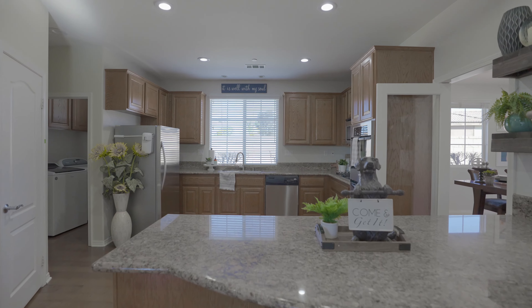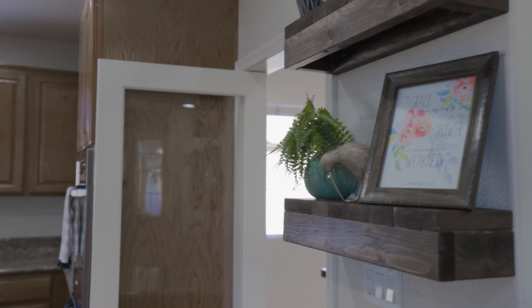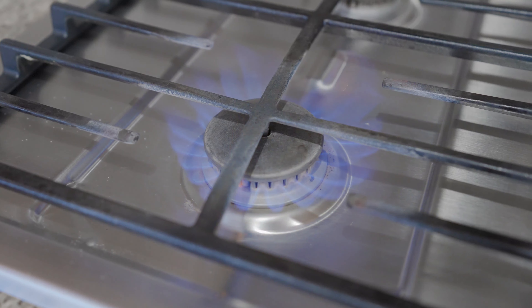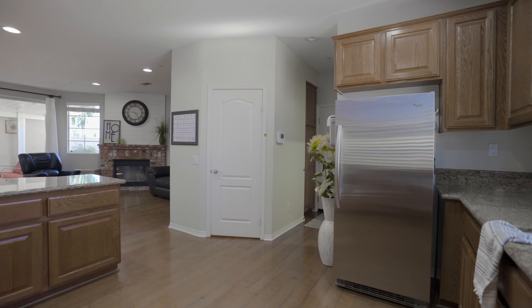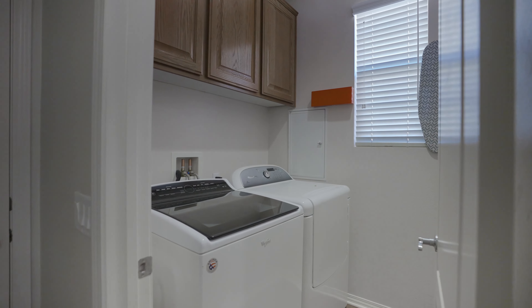The large, well-appointed kitchen features ample cabinet and counter space along with stainless steel appliances and gas cooktop. A laundry room that accommodates a full-sized washer and dryer completes this home's living space.